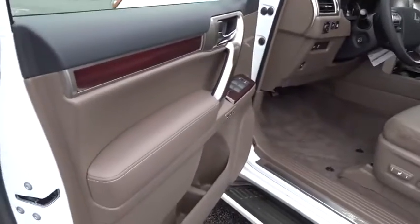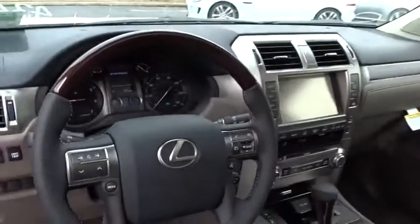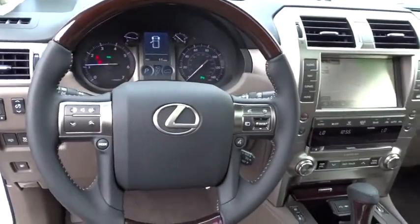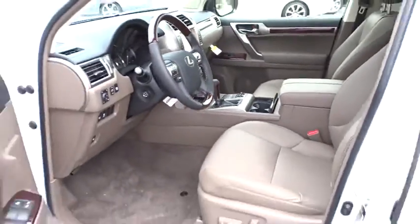Leather wrapped steering wheel. Bluetooth. Power steering. Adjustable steering wheel. Keyless start. Aluminum wheels. Auto dimming rear view mirror. Four wheel disc brakes. Floor mats. Four wheel drive. Cruise control. Come take a test drive today.